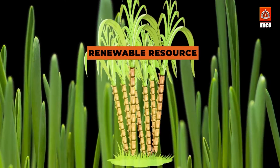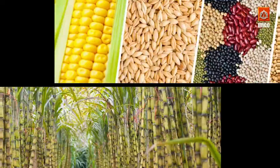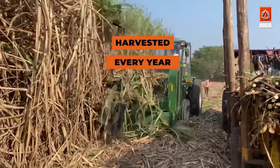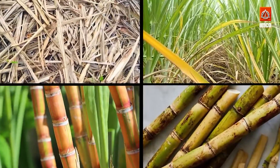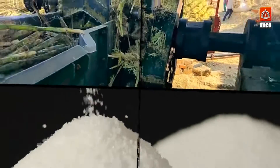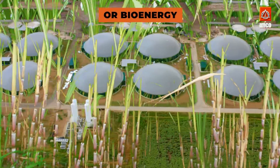Sugarcane is a renewable resource that grows quickly, making it an ideal crop for sustainable farming. Unlike other crops, sugarcane can be harvested year after year without needing to be replanted. During harvesting, every part of the sugarcane plant is used. The stalks are used to produce sugar, while the leaves and tops are used for animal feed or to create bioenergy.